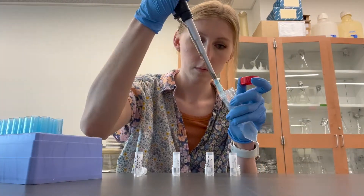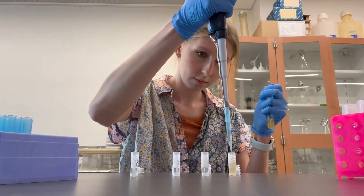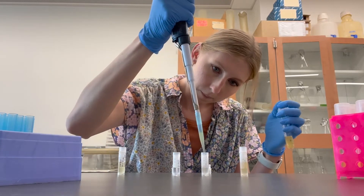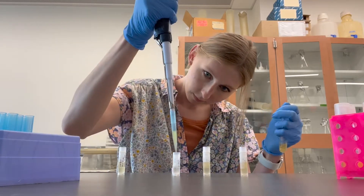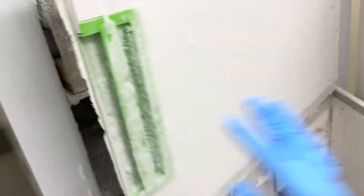This is how we can keep certain bacterial stocks for a really long time. Basically you mix half and half glycerol and the bacterial solution in LB broth, and it helps to preserve them in the freezer a bit longer. The tubes live in the minus 80 degree freezer until I need them again.